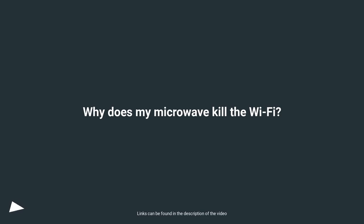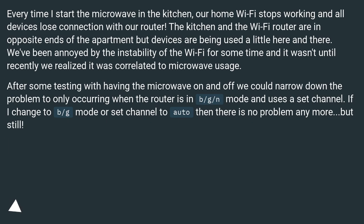Why does my microwave kill the Wi-Fi? Every time I start the microwave in the kitchen, our home Wi-Fi stops working and all devices lose connection with our router. The kitchen and the Wi-Fi router are in opposite ends of the apartment, but devices are being used here and there. We've been annoyed by the instability of the Wi-Fi for some time and it wasn't until recently we realized it was correlated to microwave usage.